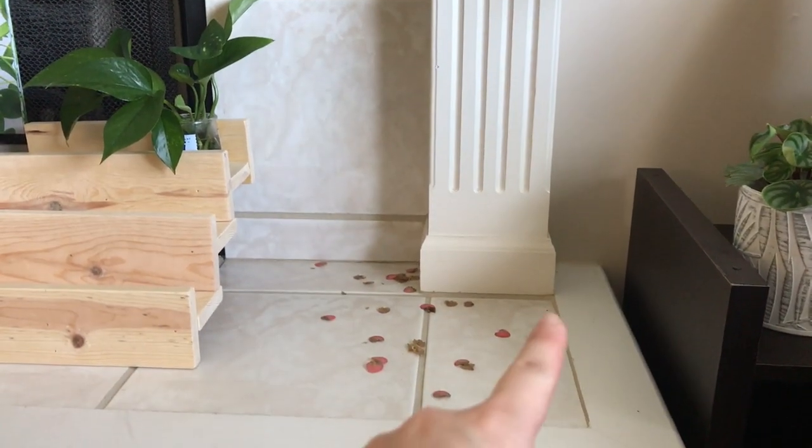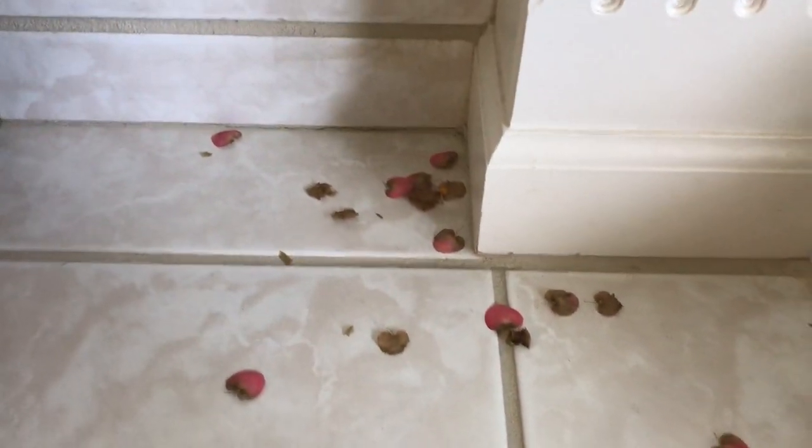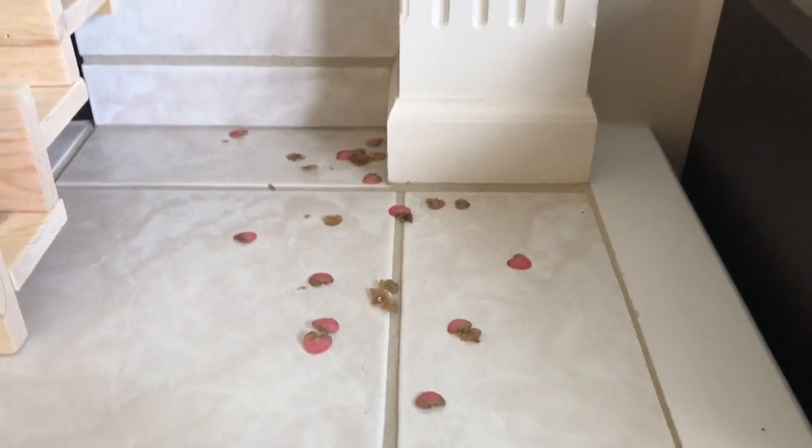They dropped automatically and gradually. This is where I placed my Begonia masoniana. As you can see, there are so many flowers that dropped off. It would look so pretty if those flowers could be back on the plant.